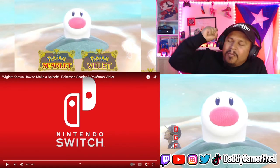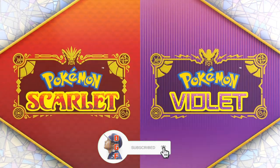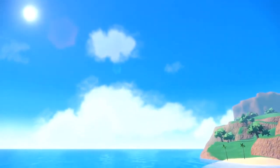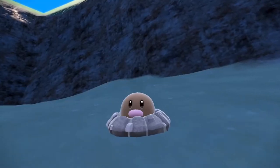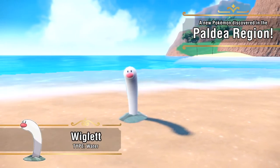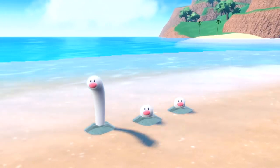Wiglett knows how to make a splash — Pokemon Scarlet and Pokemon Violet trailer. What is up guys? I'm Danny Gamer Fred. Welcome back to another trailer reaction review. Today we're gonna be watching, going over, and dissecting this 'Wiglett Knows How to Make a Splash' trailer. It's barely a trailer — it's 45 seconds. You know how Pokemon does with these Pokemon reveal trailers where they just show the Pokemon, give you a little bit of details, and then give you pre-order bonus stuff at the end. I'm thinking that's what this is gonna be.